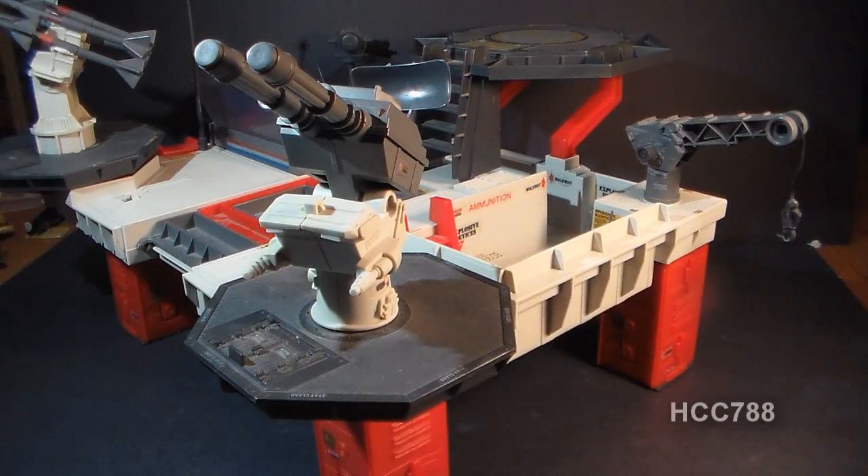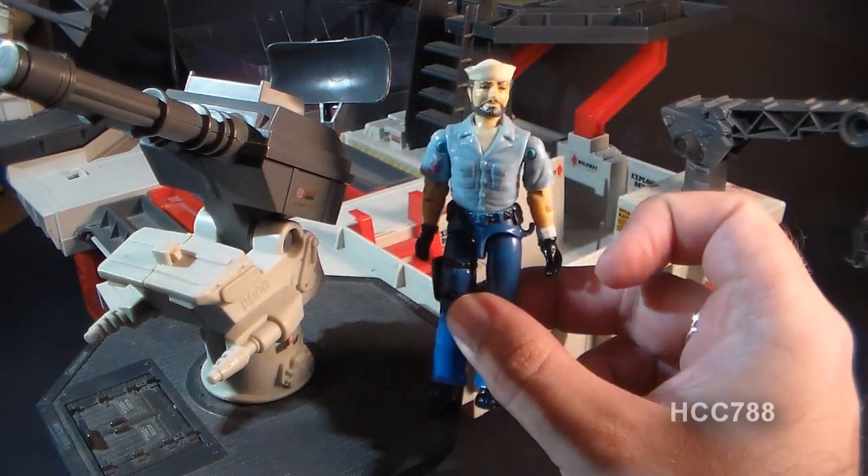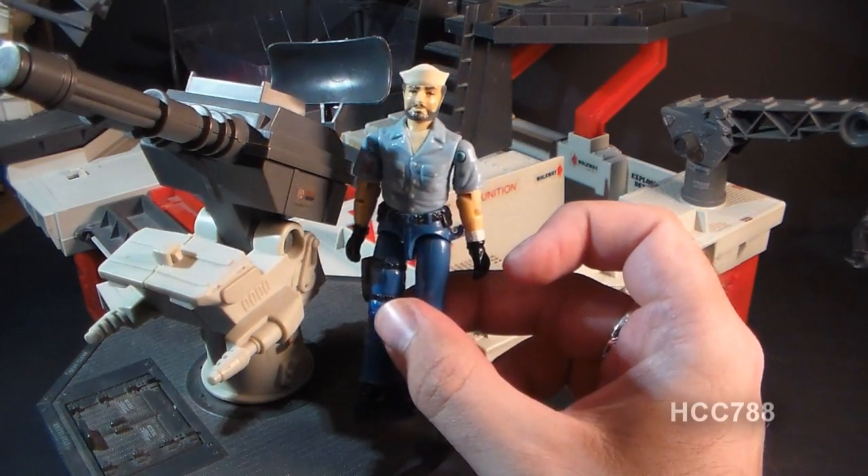I'd say the good outweighs the bad though. If you can get this thing complete, it is very impressive for both size and features. Although the Tactical Battle Platform does not come with a figure, if it did, that figure would have to be Shipwreck — G.I. Joe's fighting sailor. In the G.I. Joe comic book, Shipwreck was portrayed as being in command of this platform.